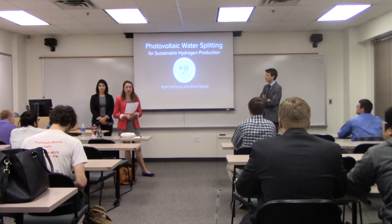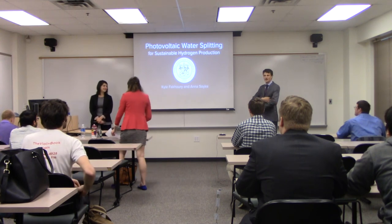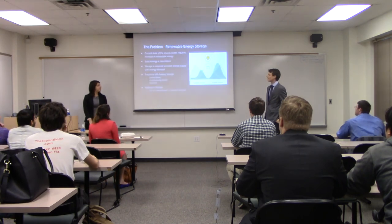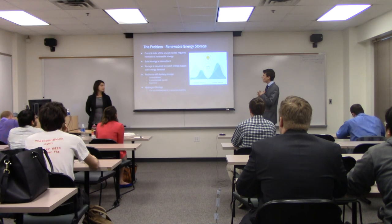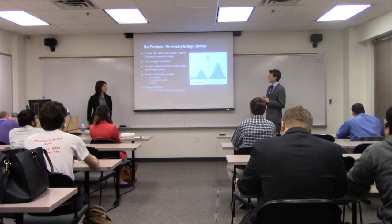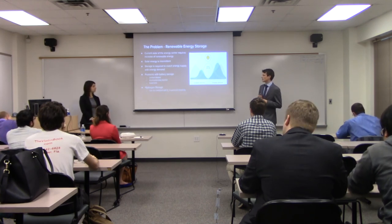Water splitting for sustainable hydrogen production. Thank you for coming. I'm Kyle. This is our senior capstone presentation. So let's start with the problem that our project was intended to solve: the problem is renewable energy storage. Renewable energies are the future of the energy sector — we need to satisfy our energy demands in a way